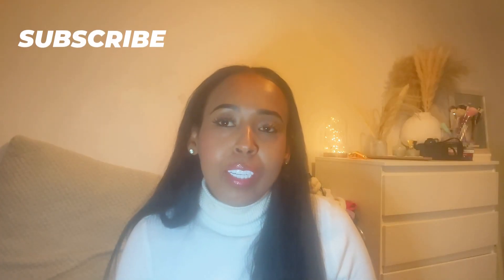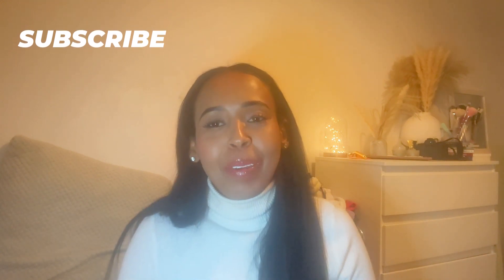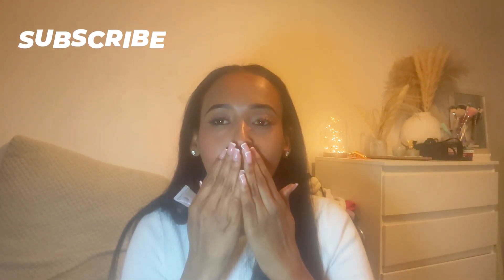Thank you for watching. Don't forget to like and subscribe, and see you next time, guys. Take care, bye!